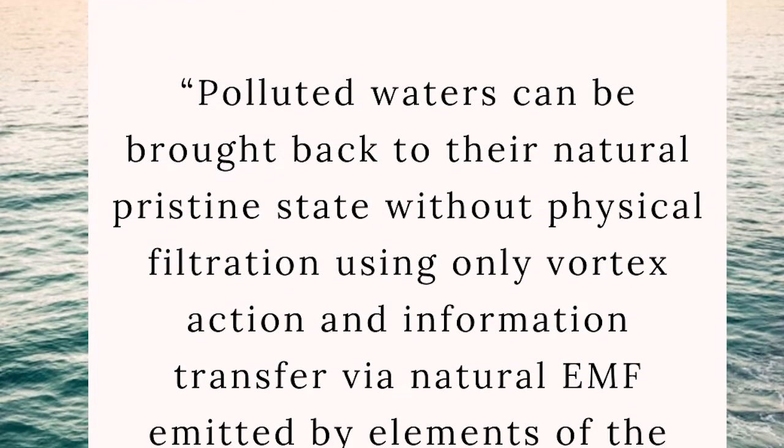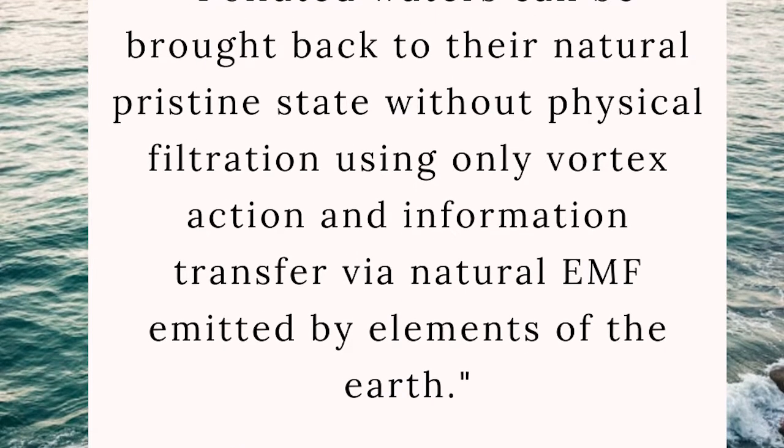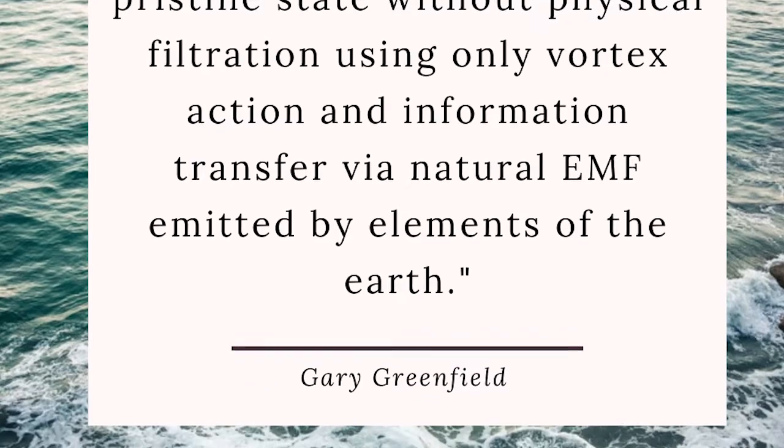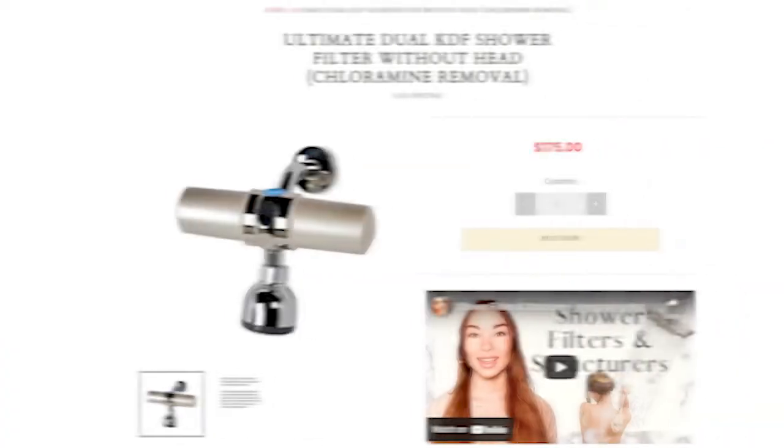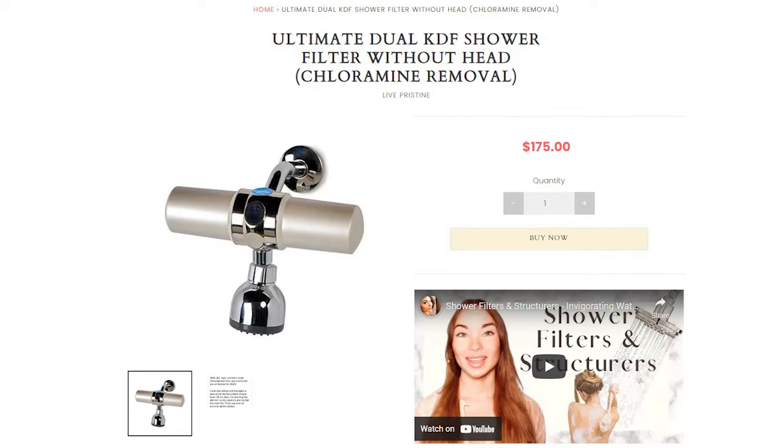Because we are vibrational beings, far more so than biochemical beings, if the water no longer holds the vibrational frequency of the toxin and its oxidation state has changed, it can't have the same consequences for our health. As Gary Greenfield has said, polluted waters can be brought back to their natural pristine state without physical filtration using only vortex action and information transfer via natural EMF emitted by the elements of the earth. If you prefer to add physical and chemical filtration too, check out the ultimate dual KDF filter in the shower collection at waterslife.shop — most shower filters cannot remove THMs and chloramines, and that's why this one stands out.